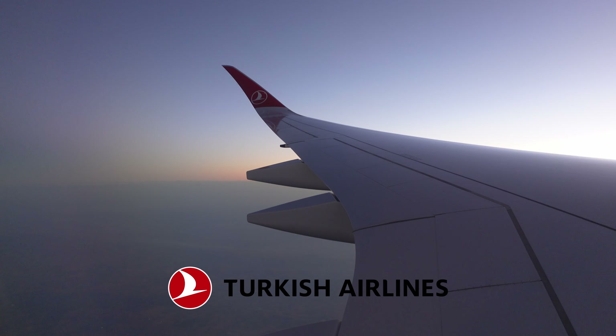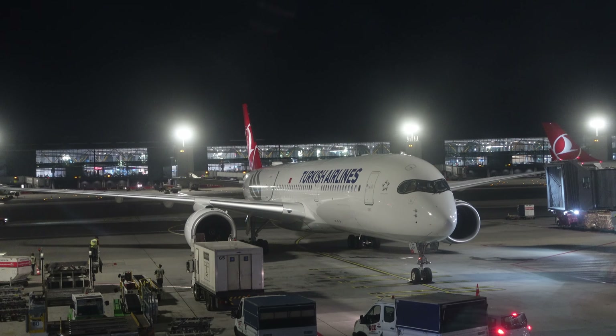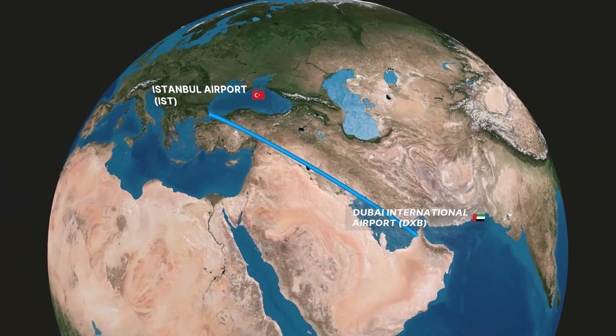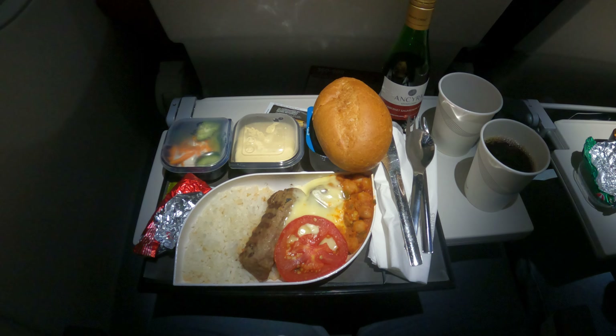Today I am flying Turkish Airlines in economy on their flagship Airbus A350. This four-hour red-eye flight will take us from Istanbul to Dubai. Come along as I review every part of the experience and give my two cents on the current state of Turkish.